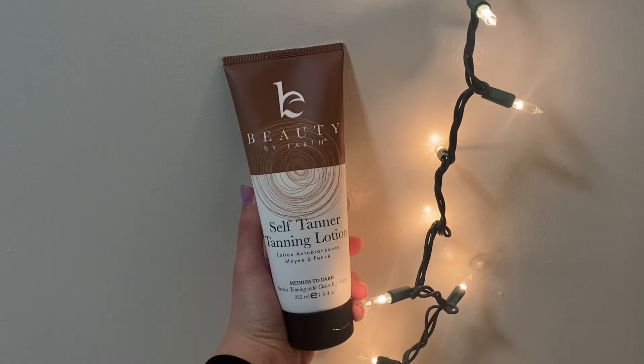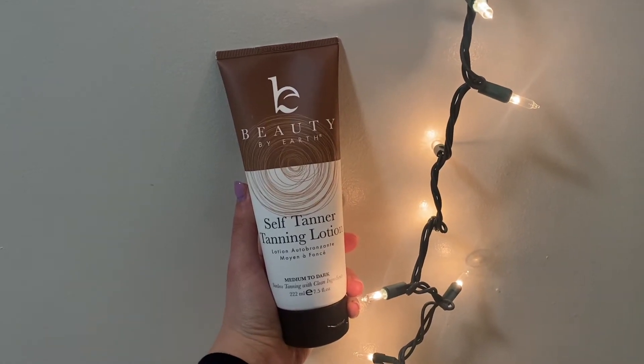Hey guys, I'm so excited! Christmas just passed and in my stocking I got the greatest gift ever — it is the Beauty by Earth Self-Tanner Tanning Lotion.